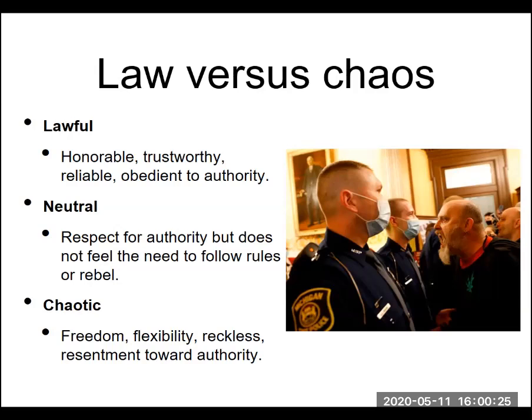Neutral along the law versus chaos axis basically means respecting authority and recognizing its role in society, but not feeling an overall compulsion to follow the rules or rebel. Neutral individuals are going to do whatever they want based on the situation — not following rules because the law says so, not rebelling against the government — just responding to individual situations as they come up.